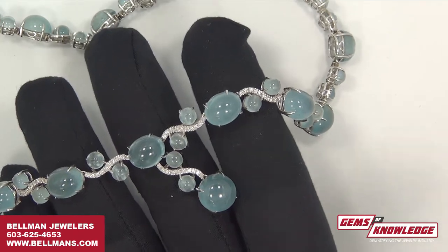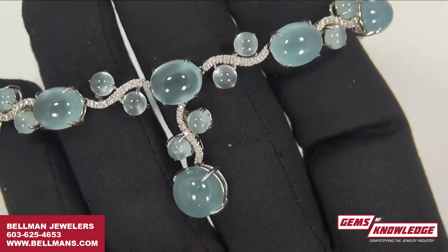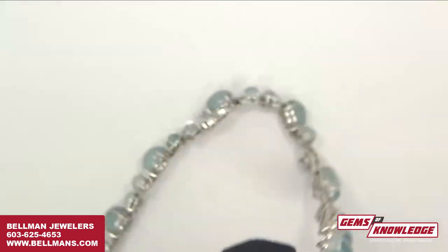The price is somewhere around $4,850. We have it here in the store — you can come in and take a look. I can't even imagine what it looks like on someone, but I bet it looks like a million bucks.